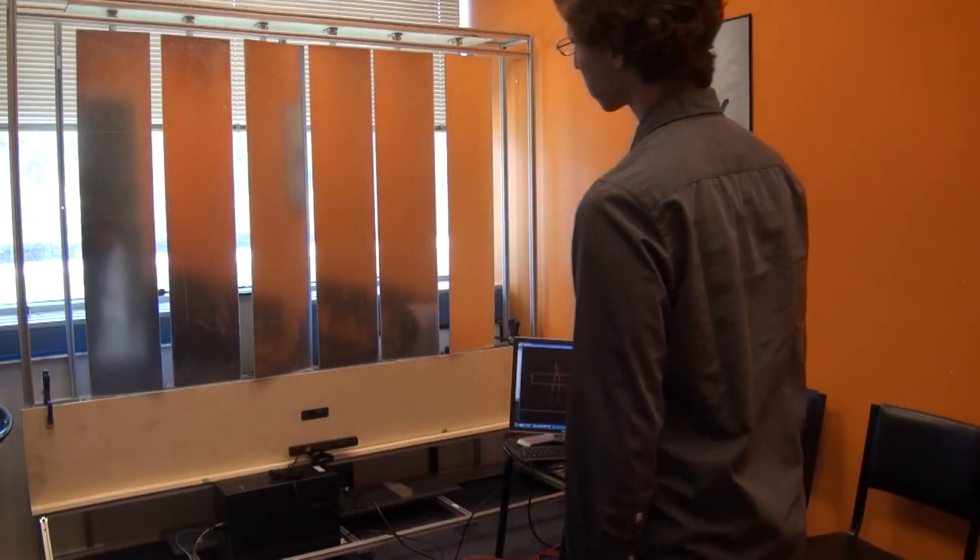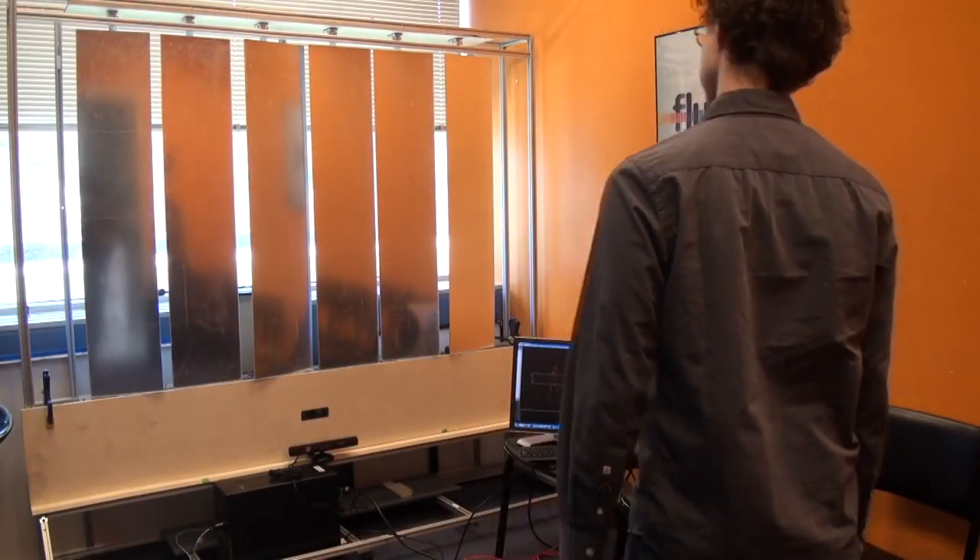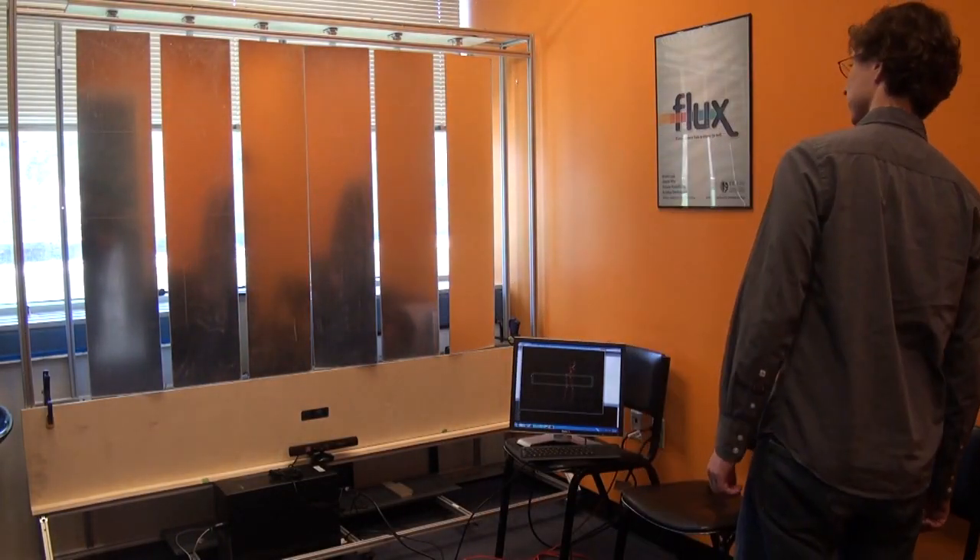Our next installation is a set of interactive mirrors. Standing in front of a mirror usually shows your own image, but these mirrors refuse to do so. It senses where you are and the panels rotate away from you to refocus your attention on the surroundings and the people around you. We want to provide visitors with an amusing experience but on a deeper level make a statement on the tension between the self and the space around you.